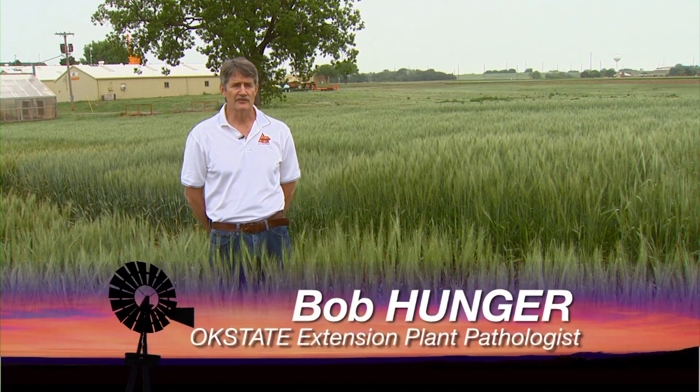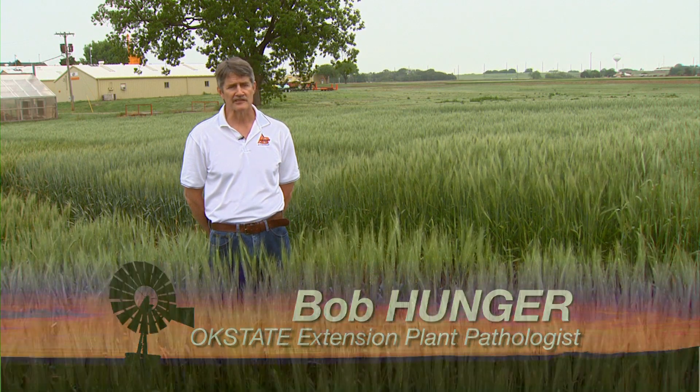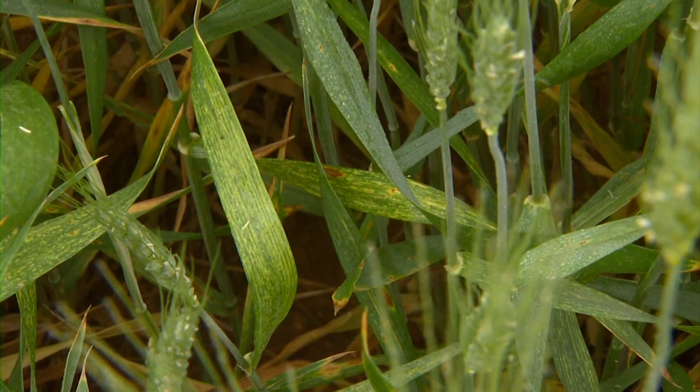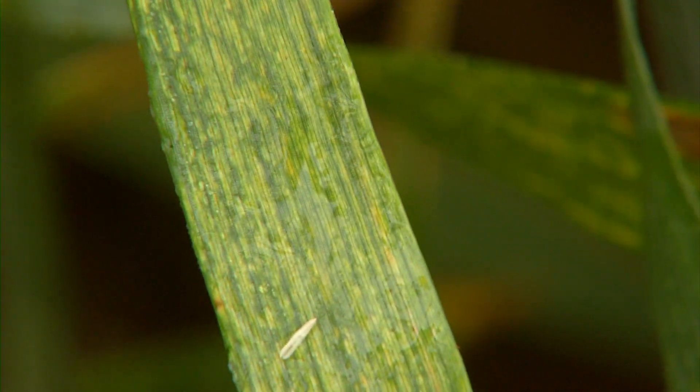The foliar fungal diseases and some of the other fungal diseases are usually pretty easily identified in the field. The virus diseases are the ones that are a lot trickier because their symptoms tend to merge together into an overall pattern of mosaics and streaks and those kinds of things, yellowing, which are a bit more difficult to identify.